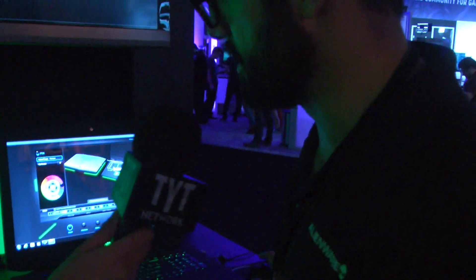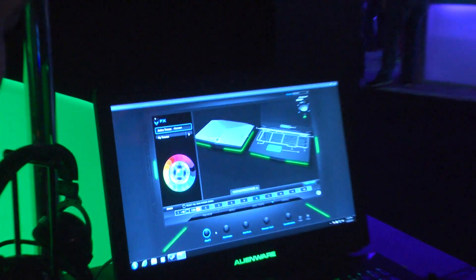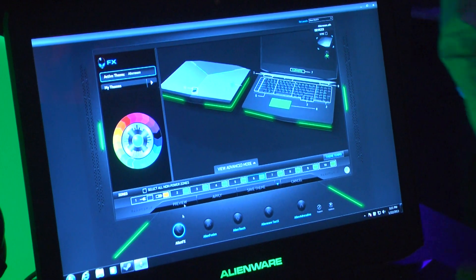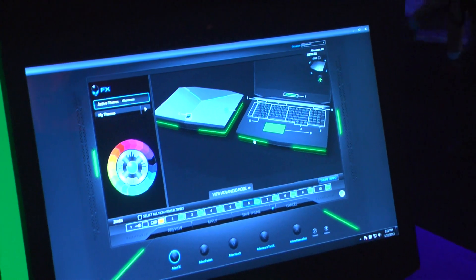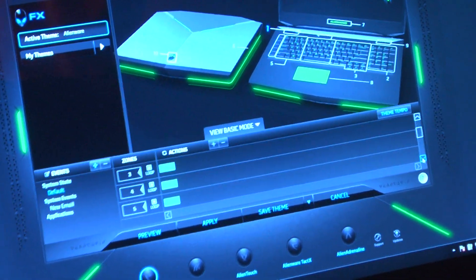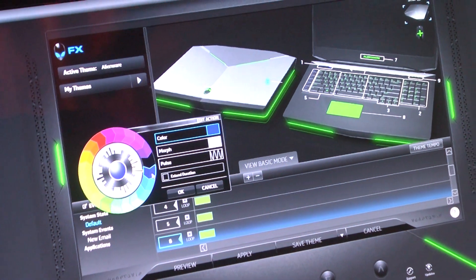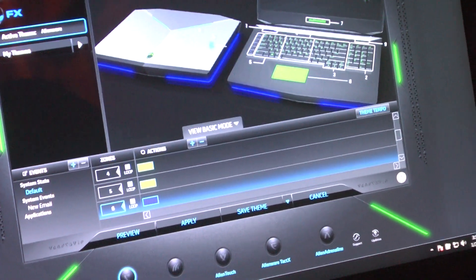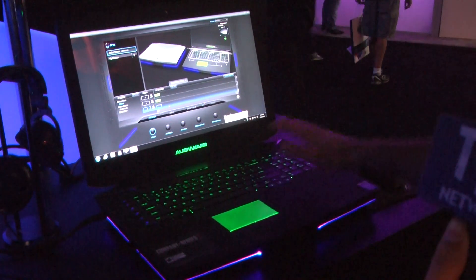Alienware's mission is to deliver the most immersive PC gaming experience. This system is demoing our Alienware Command Center software. We've got five different modules — AlienFX lets you control all the different lighting zones. For example, if you want to take advantage of the bottom lights, that's zone number six. You scroll down to zone six, select blue, hit okay, and once you hit apply you'll see the lights change at the bottom. You can customize all these zones with whatever color combinations you want.